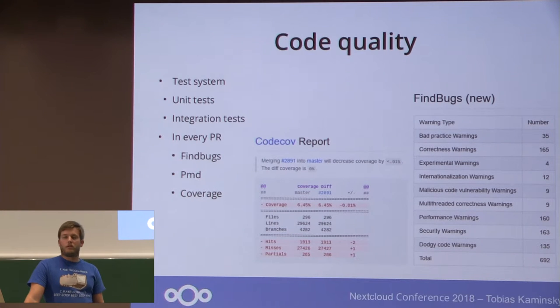We also wanted to have more awareness of our code quality, so we integrated our test system in Tron with unit and integration tests. In every pull request you will find a summary with FindBugs, Lint, PMD, and code coverage. On the right side you can see the amount of changes in code coverage and how many FindBugs warnings there are. Our aim is to reduce them, or at most not have more than before in terms of warnings or errors.